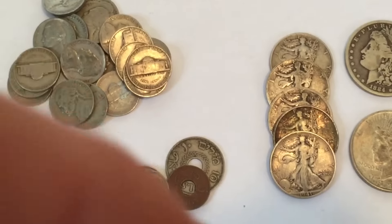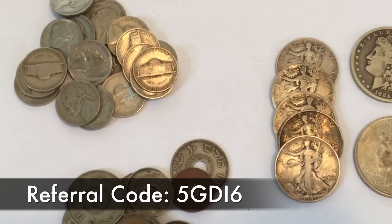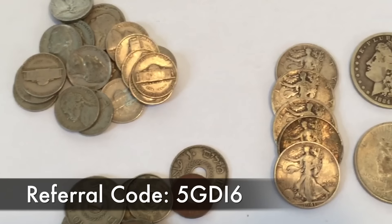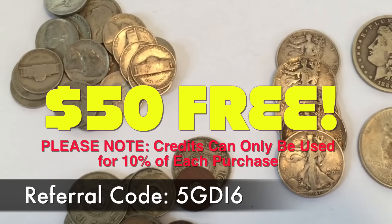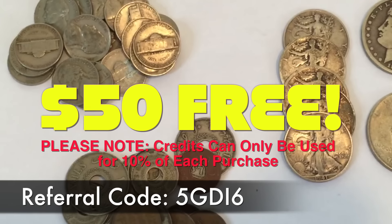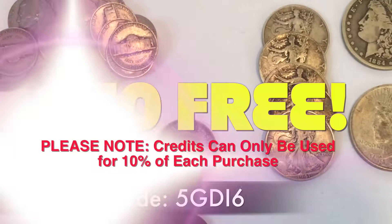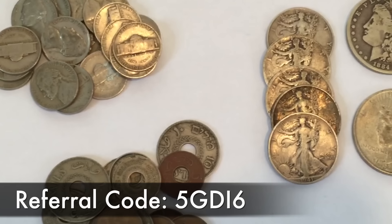The really cool part is I have a referral code, which you'll see on screen and in the description. If you download the app with my referral code, you get $50 worth of credits to spend. It's a win-win — it helps me out too because I also get credits when you sign up.